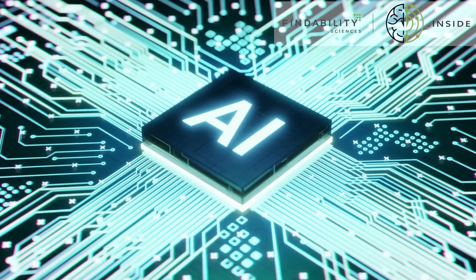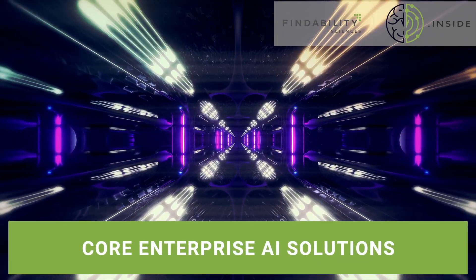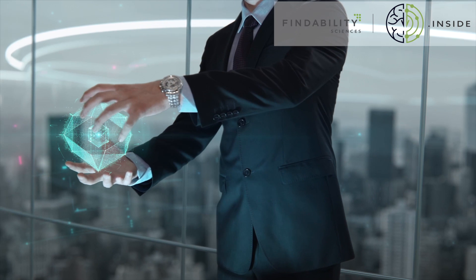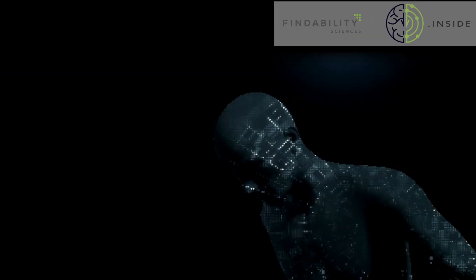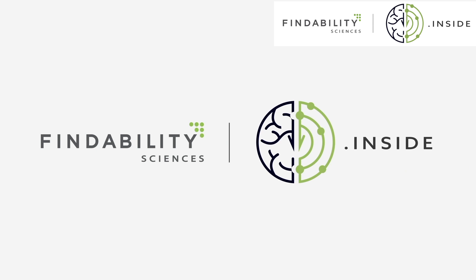Findability.inside brings to you the power of AI through its core enterprise AI solutions that help deliver enhanced features and functionalities to end customers. With customers looking for new features driven by data and intelligence, enterprises can create a capability differentiator by adding an AI edge to their existing products and business services.